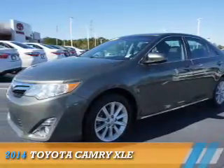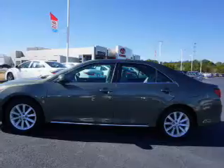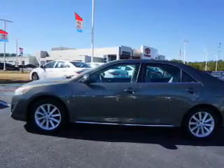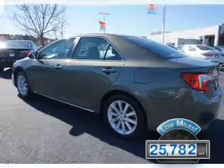Presenting the 2014 Toyota Camry. It's powered by front-wheel drive, a 2.5-liter four-cylinder engine, and an automatic transmission. With fewer than 30,000 miles, this vehicle has a long road ahead.